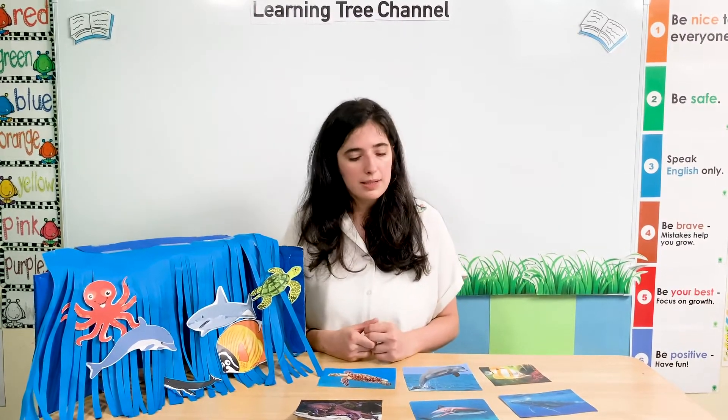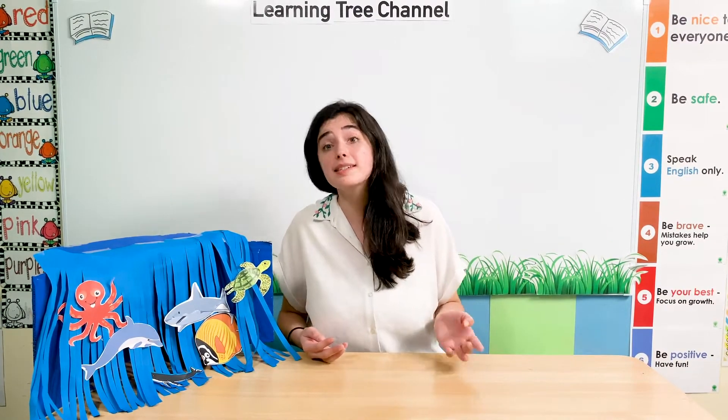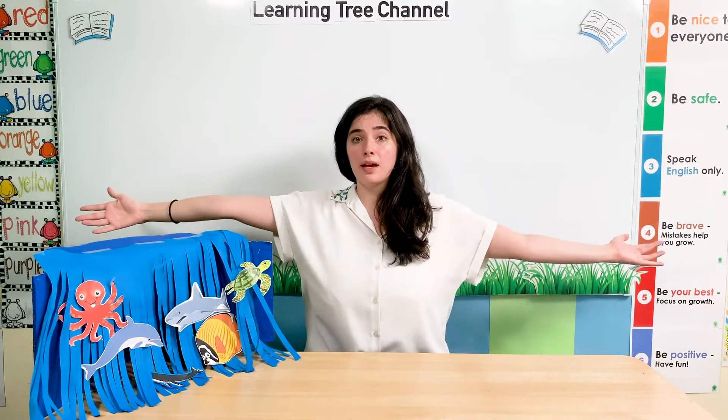Wow! Our sea animals can be so different. I wonder what else can be different about our sea animals? Sea animals can be different sizes. Some sea animals are very big and some are very small. Some sea animals are bigger than other sea animals. Let's have a look.